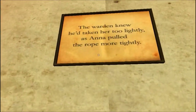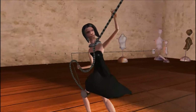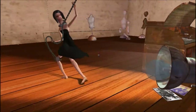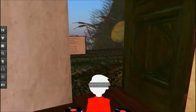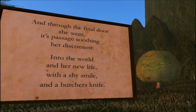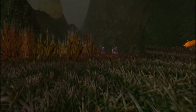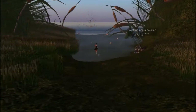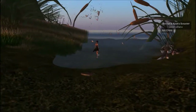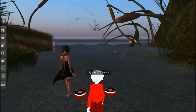The warden knew he had taken her too lightly as Anna pulled the rope more tightly. And through the funnel door she went, its passing soothing in her discontent, into the world. And there's Anna — I guess she escaped from prison out into the world again. Out into the wilderness.